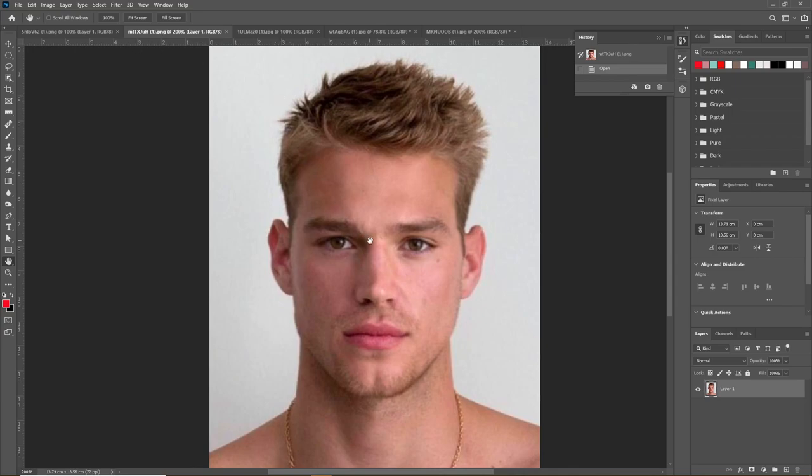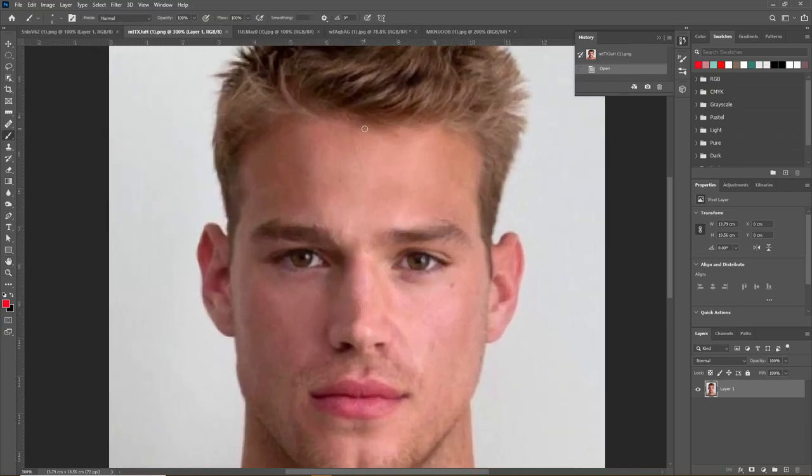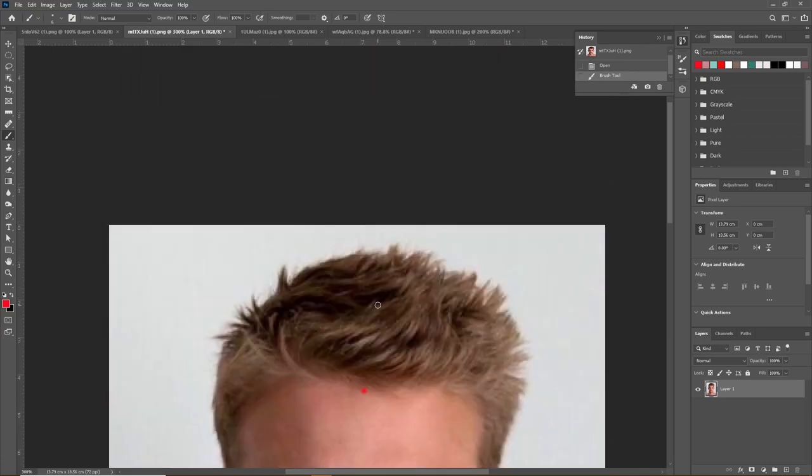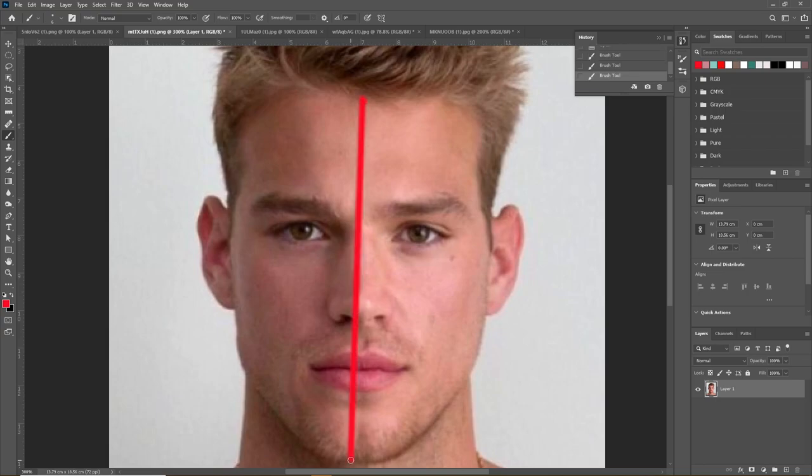He has an exceptionally high frontal facial harmony. His total face shape is perfectly ideal — his face is exactly 1.34 times longer than it is wide, which is perfectly ideal. His facial width-height ratio is also perfectly ideal at 1.98.